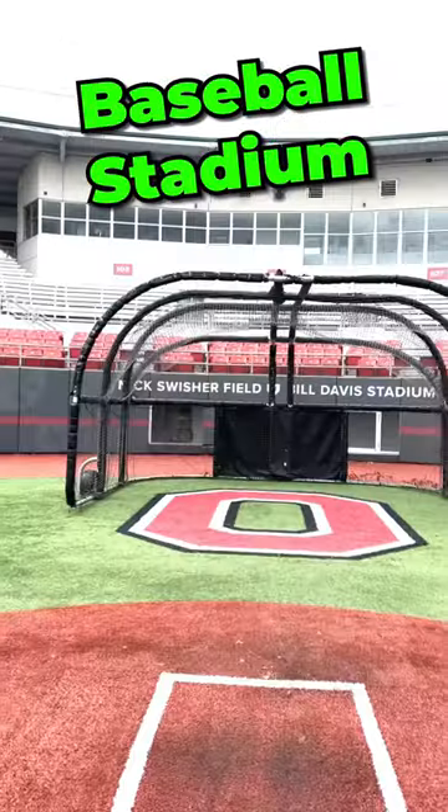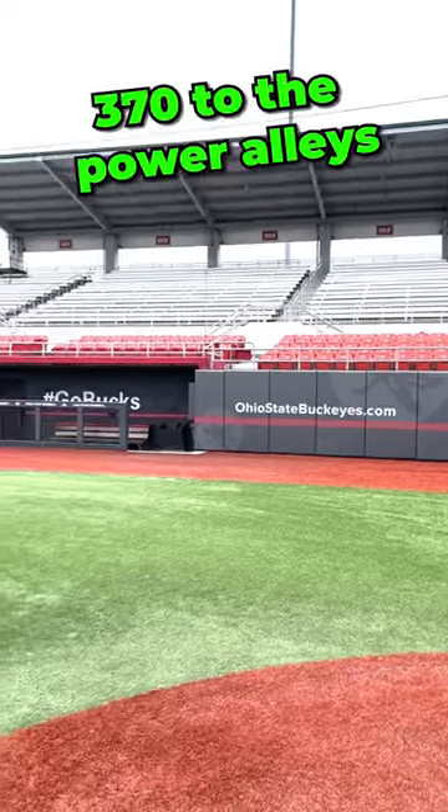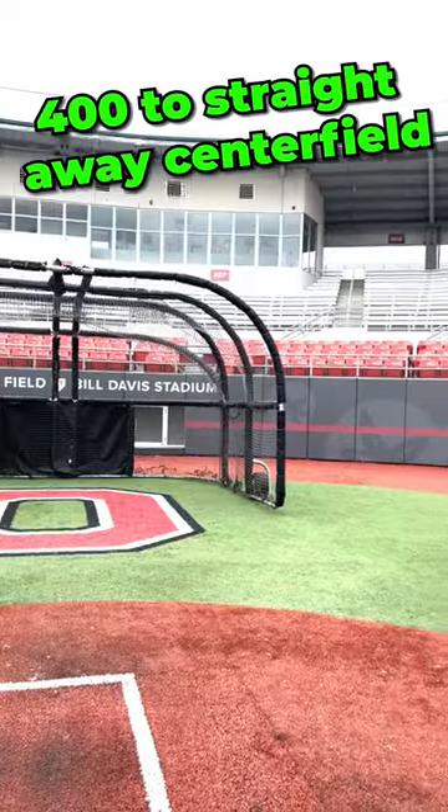Today we take a look at Ohio State University Baseball Stadium. The dimensions are 330 down the lines, 370 to the power alleys, and 400 to straightaway center field.